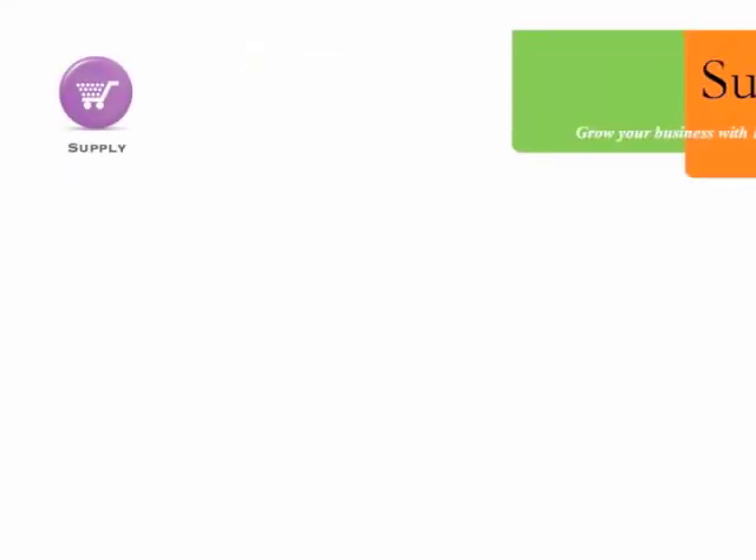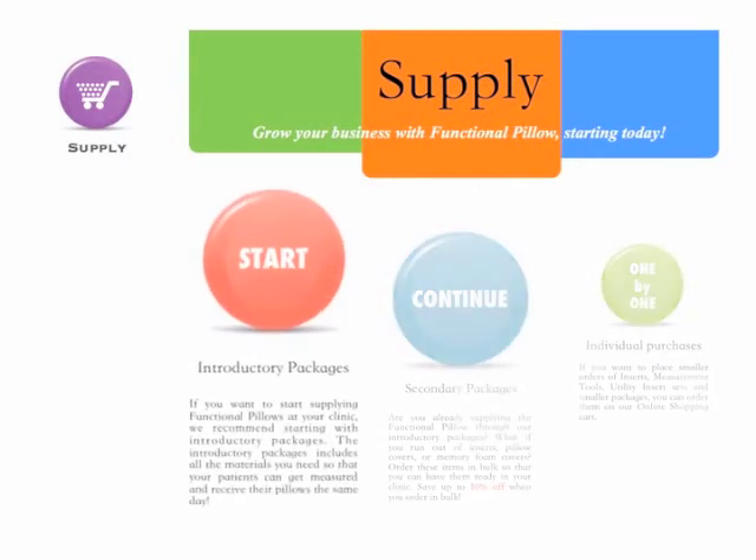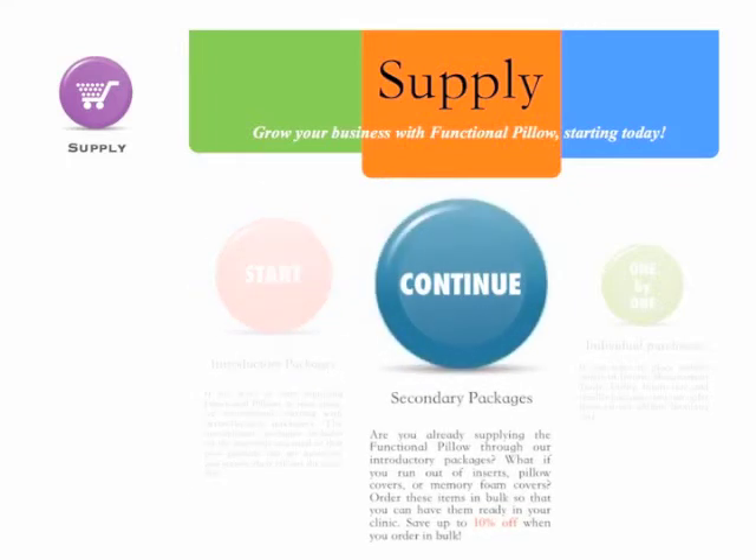Supply. Start creating the functional pillow at your clinic through introductory packages. As soon as you purchase introductory packages, you're ready to create functional pillows at your clinic. Have you already started supplying the functional pillow? Continue placing orders in bulk to save up to 10% off through secondary packages.